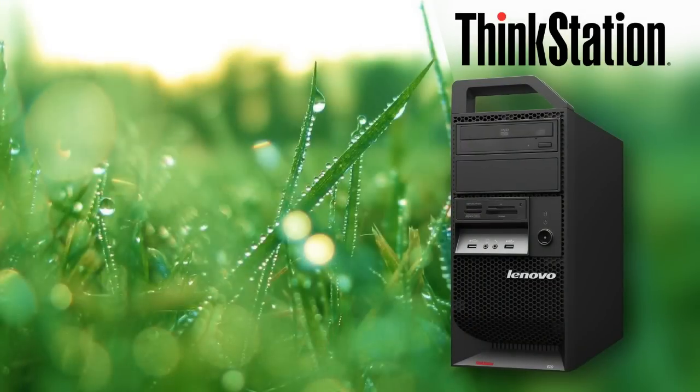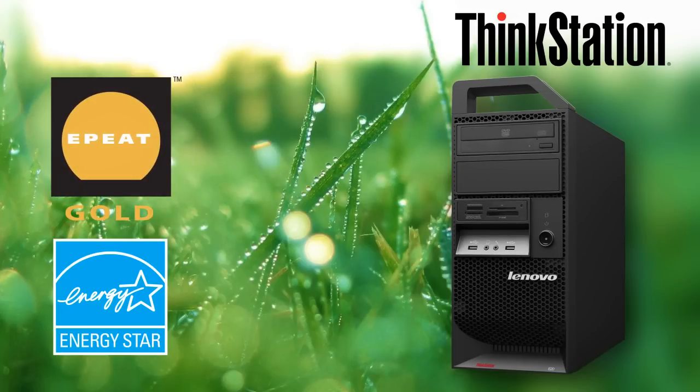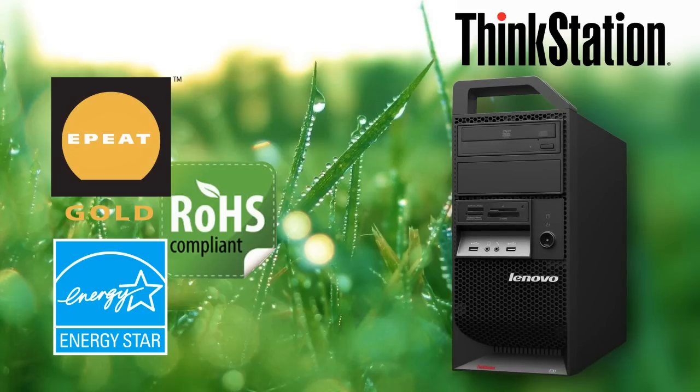Now, with all of this power, you probably wouldn't expect near-silent operation at 24 decibels, Energy Star 5.0 and EP Gold certifications, RoHS and REACH compliance, and over half of the plastics used in the system coming from post-consumer recycled plastics. But believe it, the ThinkStation E20 is the environmental champion of its class, proving performance can come in green.